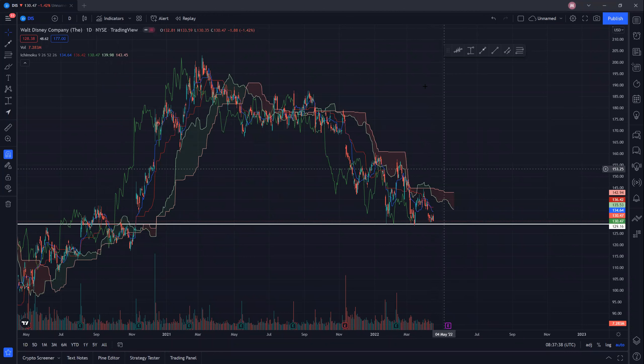It seems that the 129 support level is being threatened. You can see it is currently being tested for the third time. It is very critical that we see some buyers coming back at these support levels, because if we do not get a triple bottom, we may break down further. But if we do get a triple bottom, we may potentially punch up to around these cloud levels.